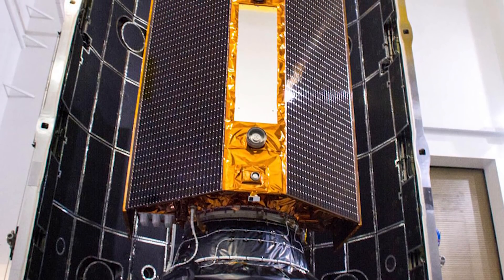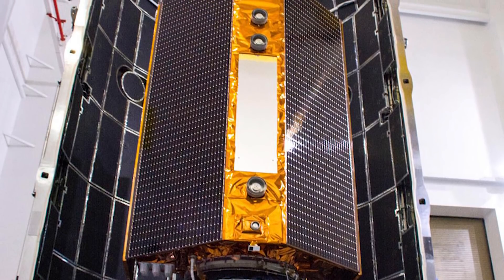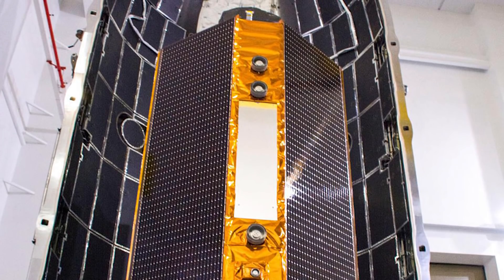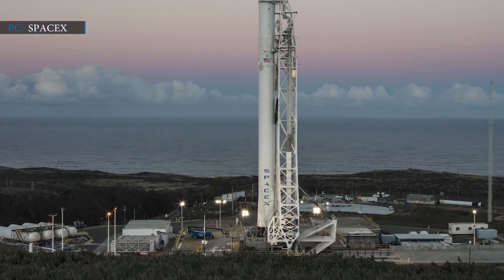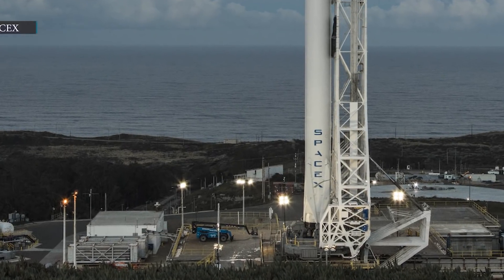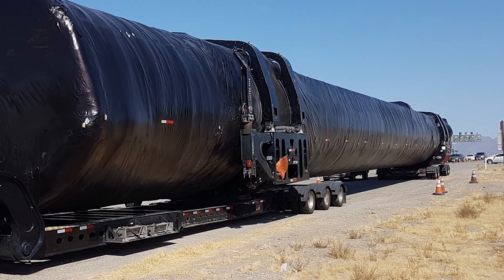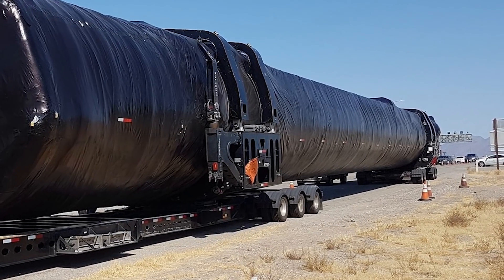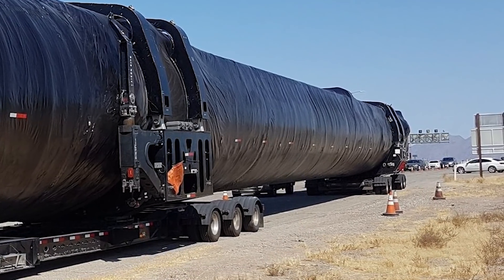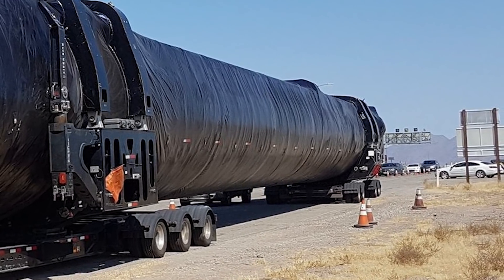SpaceX is officially set to launch the Sentinel-6A oceanography satellite at 9:17 a.m. Pacific Standard Time on Saturday, November 21st. The most remarkable feature is that Falcon 9 will be launched for the first time from Vandenberg Air Force Base in California. SpaceX's Sentinel-6A launch will use the new Falcon 9 booster B1063 for the first time. It was first seen traveling from the company's McGregor, Texas test facilities to Vandenberg Air Force Base in late August.